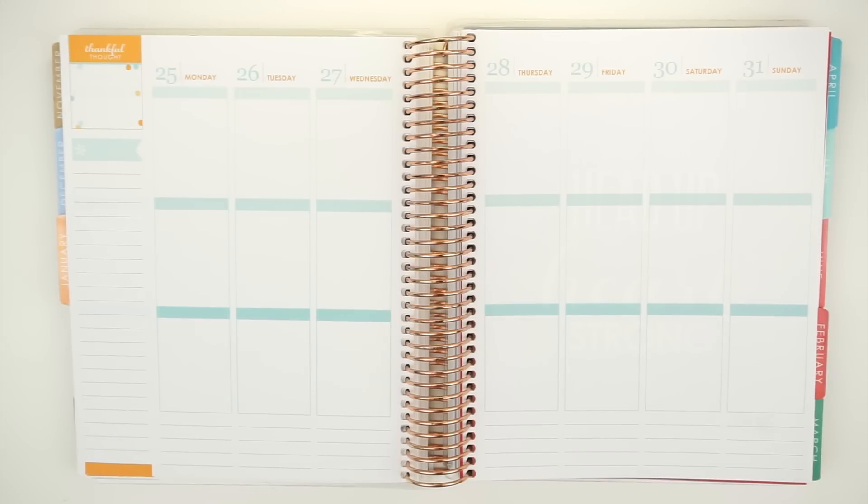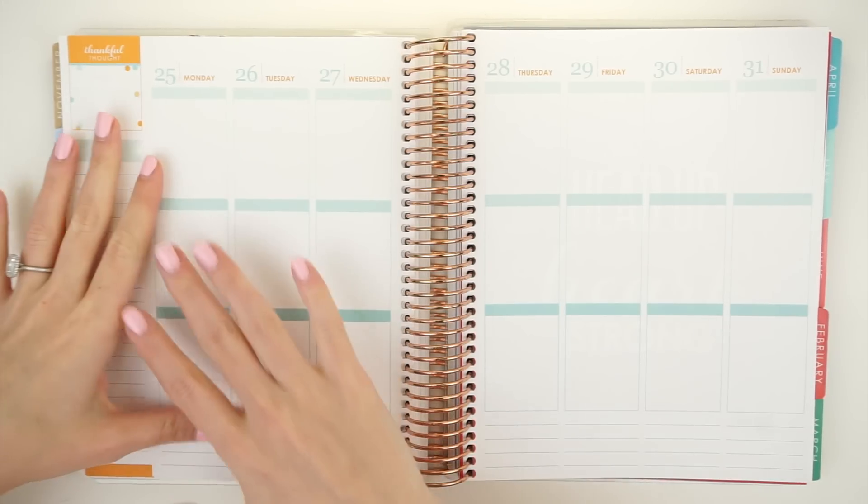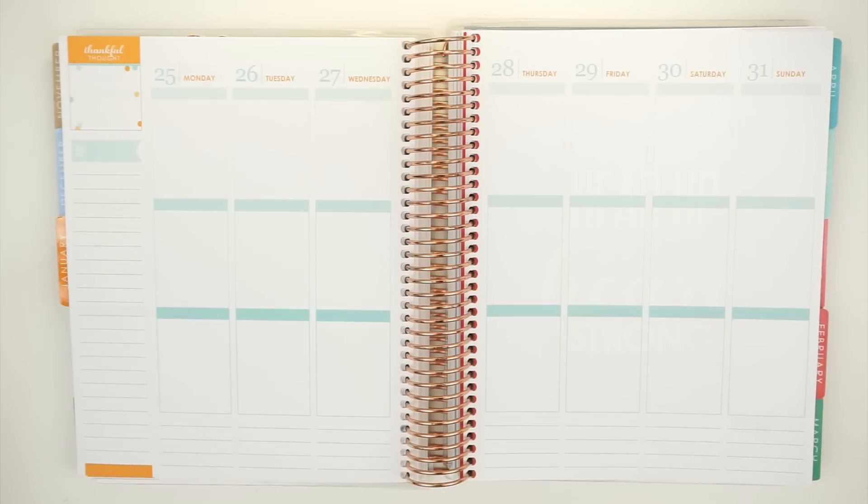Hey guys, it is Sunday and I was just sitting down to fill out next week's planner and I figured I would do a plan with me because I haven't done one in a while and I have my new setup. This is my new planner setup. I have a little desk and some lights that make it really easy for me to shoot planner videos without having to set up a lot like I was having to in the condo. I just have a little planner nook which I'm really excited about, so I thought I would go ahead and film my first one. I'm very excited.